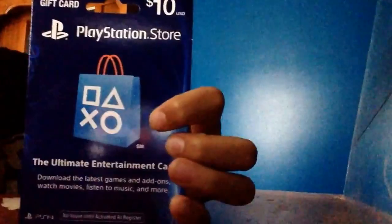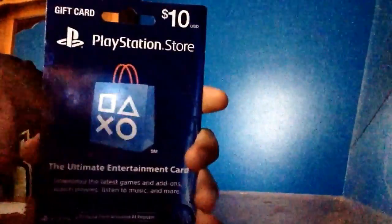Hey guys, peace video man is here and I'll be doing a review on the PlayStation Store card. I got the one for ten dollars, and I can show you a video where I already used it.